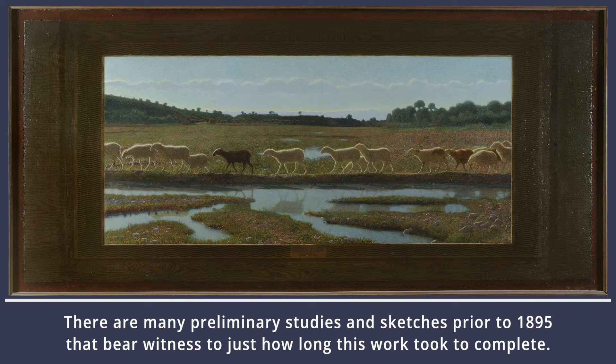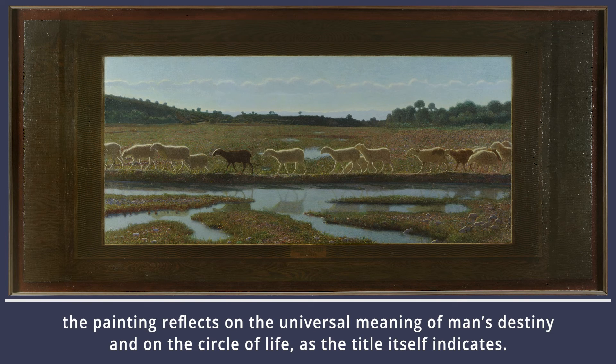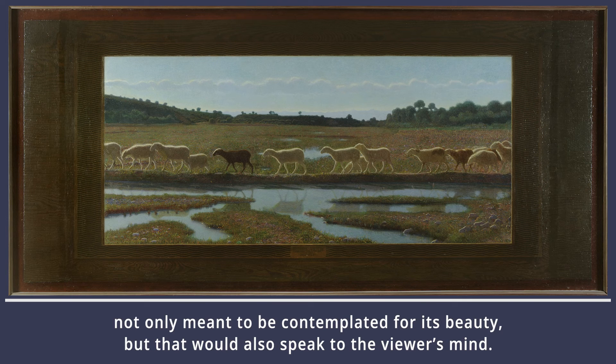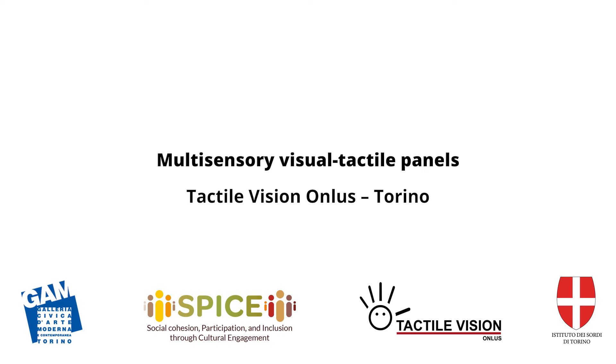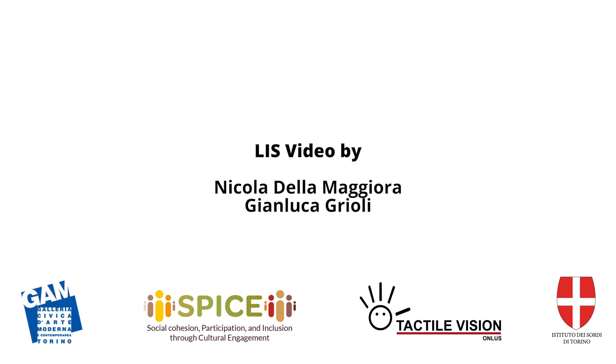There are many preliminary studies and sketches prior to 1895 that bear witness to just how long this work took to complete. Despite the absence of human presence, the painting reflects on the universal meaning of man's destiny and on the circle of life, as the title itself indicates. In fact, Dante's quote allows us to understand that the artist wished to paint something not only meant to be contemplated for its beauty, but that would also speak to the viewer's mind.